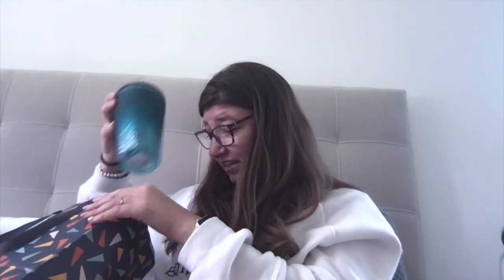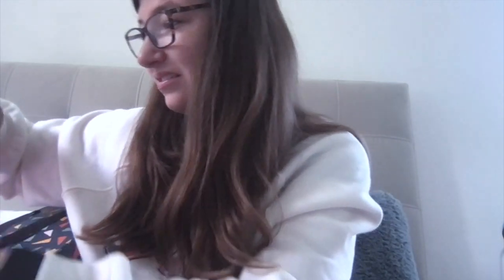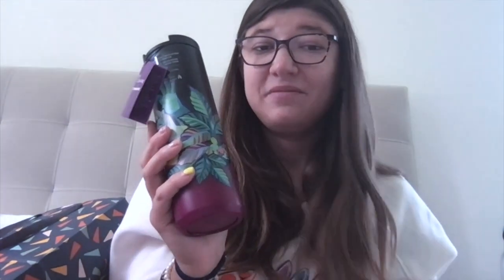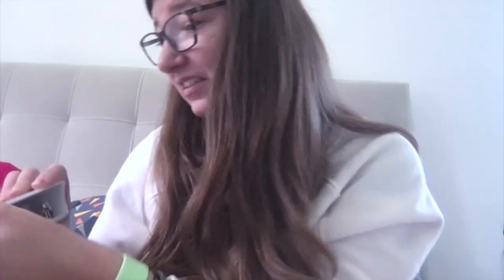Another friend also got me a Starbucks gift card along with one of these cute little cups — I'm super excited to use it. I'm basically collecting Starbucks gift cards now! She also got me this cute little mug, kind of like a tumbler, that I might use for my coffee. And she actually handmade something as well, which is super cute!